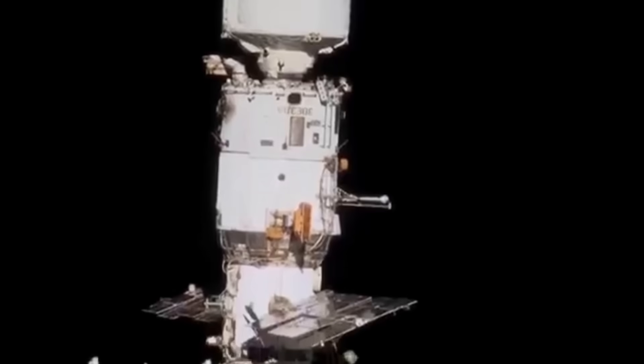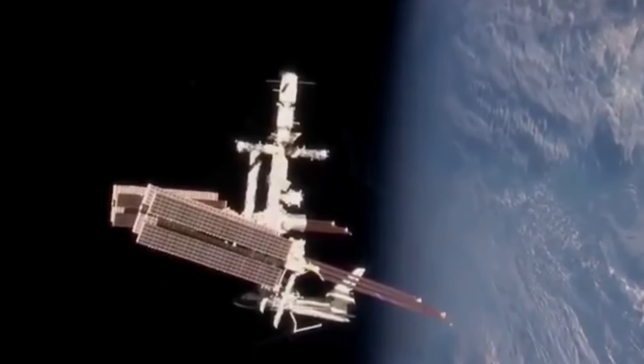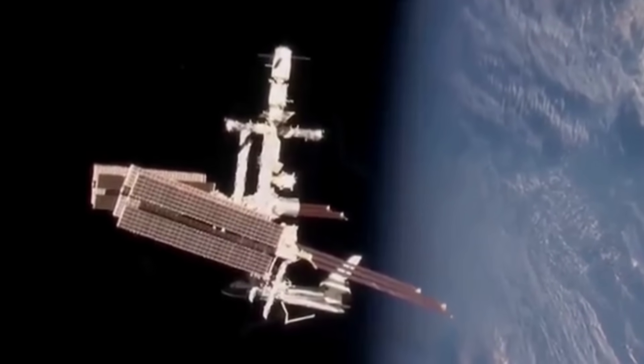On the ISS, there are over a hundred different shield configurations, as a balance needs to be found between the weight and the amount of protection. Fortunately, we're able to do a great deal of testing on these types of impacts here on Earth.